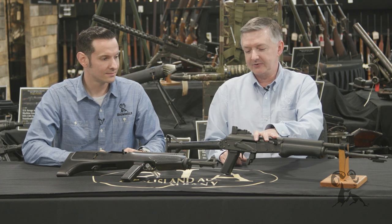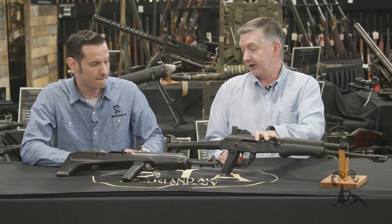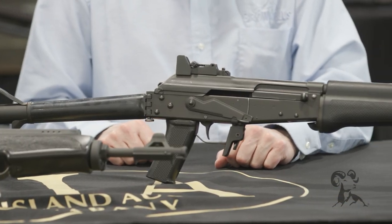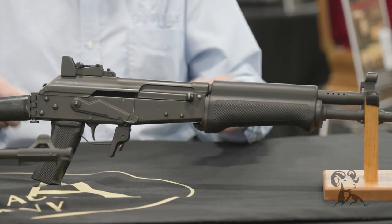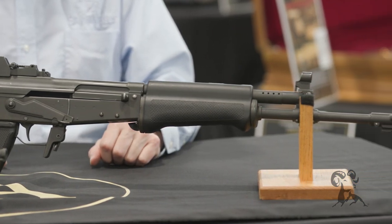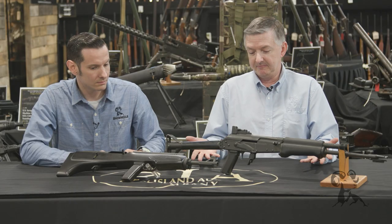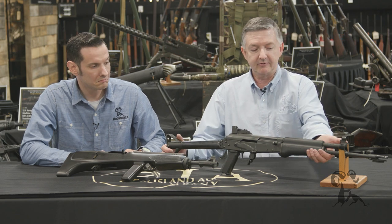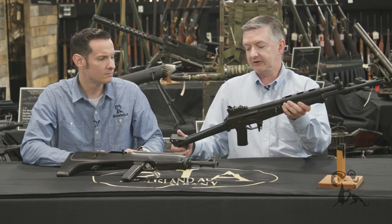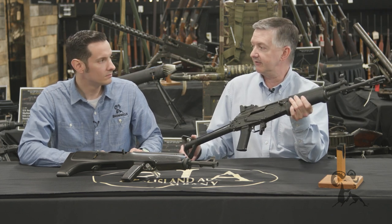In 1962 the Finnish military, working in conjunction with Sako and Valmet, were looking at doing modernized rifles for the military. They got hold of a Polish AK, pretty much copied it, then made some improvements and came up with what's called the RK6276. This is the civilian version that came into the U.S. in the 80s.